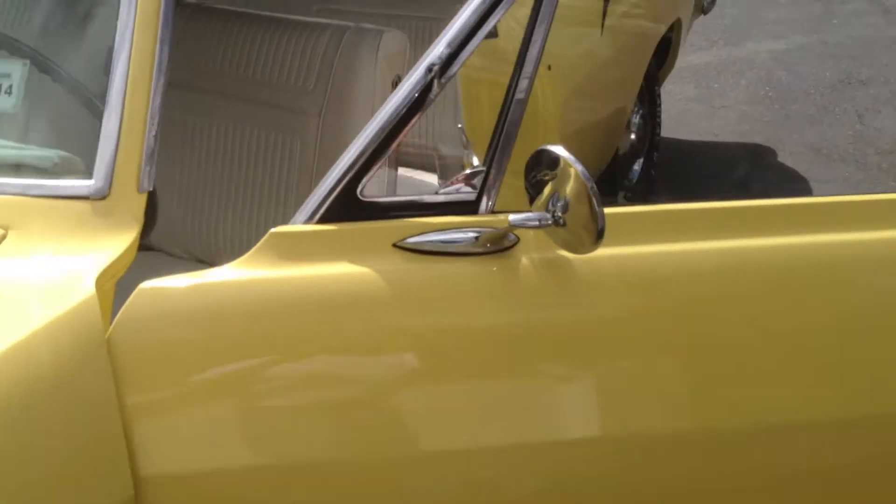The carbs haven't been adjusted or synchronized, so that's the only thing that needs to be done. I'll put it in reverse. Put it in forward.